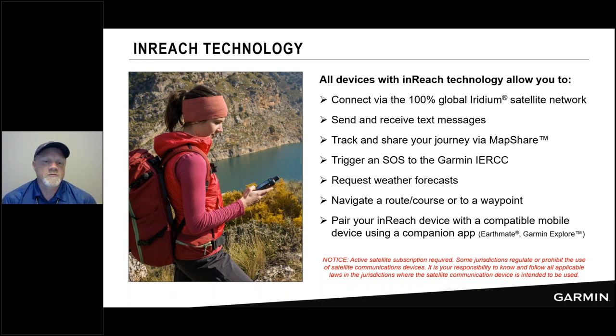Should you find yourself in an emergency situation, you can trigger an SOS with any of our inReach devices. You can also use inReach to request weather forecasts — land forecasts and marine forecasts. You can use our inReach devices and companion apps to navigate a route or a course, and you can also go to a waypoint.